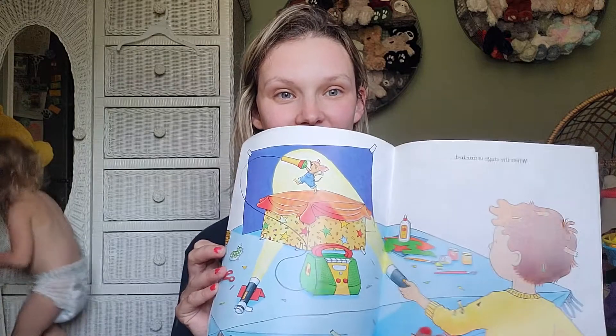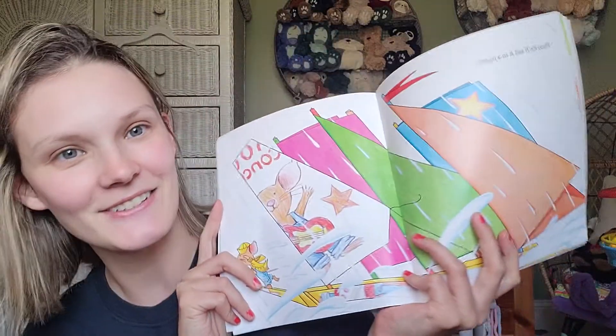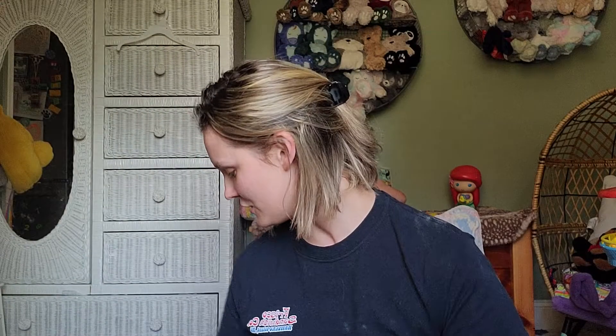A classic is If You Give a Mouse a Brownie. We've heard of If You Give a Mouse a Cookie, but this is If You Give a Mouse a Brownie. Look at the cute little artwork on it. So cute.